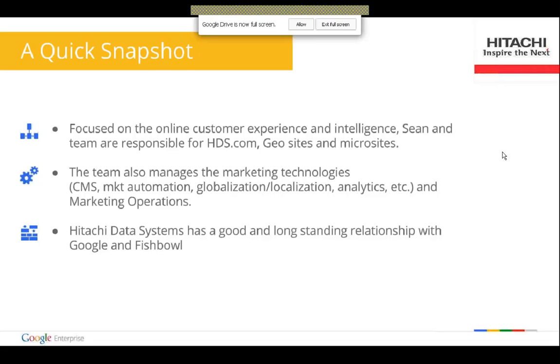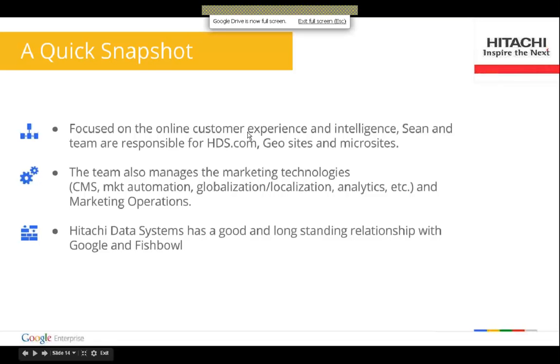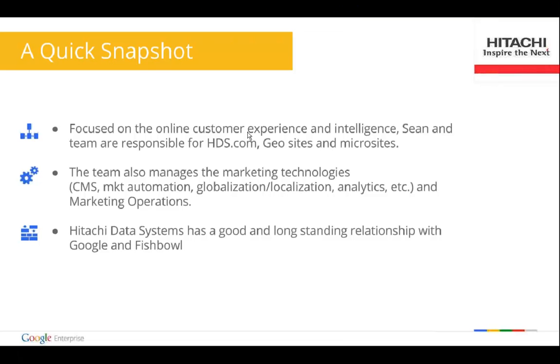We've had a good and long relationship with both Google and Fishbowl. Fishbowl helped us with a lot of development on our UCM application. And Google — we had GSA powering our .com for many years, even though it might have been underutilized.